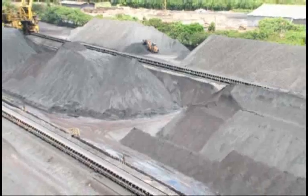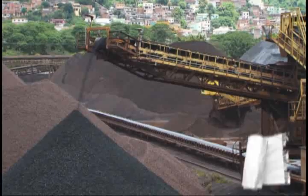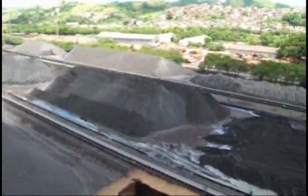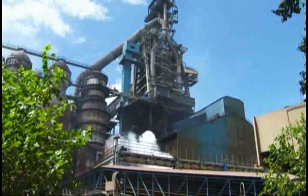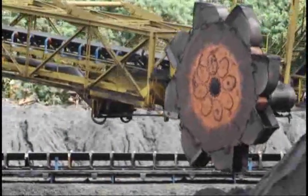The steel production chain begins in the raw materials yards, where enormous quantities of iron ore and coal are stored. Generally speaking, for each ton of steel produced, you need on the order of 2.5 to nearly 3 tons of raw materials. Coal has a dual function in steel production: first, it serves as fuel for the blast furnace, and additionally, the carbon in its composition plays a decisive role in the reduction of iron ore.